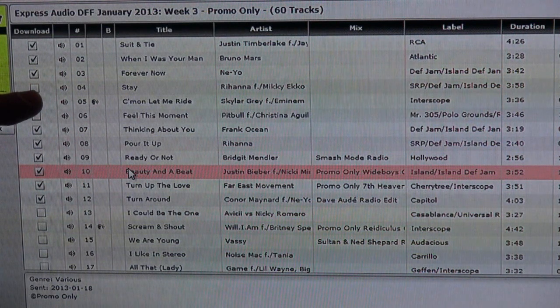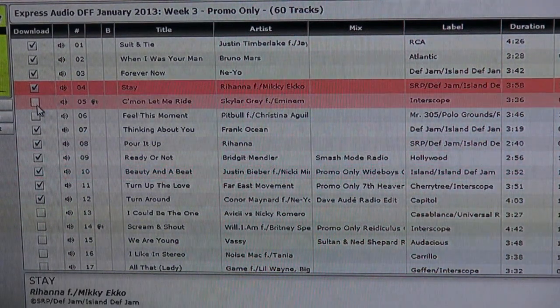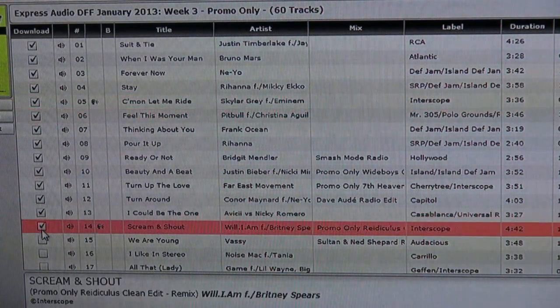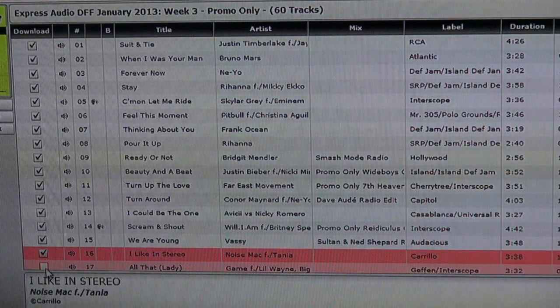If you come down here, this one right here — 'Stay' by Rihanna — that mix we have not downloaded. So all we have to do is click on that box and it will download that for us. All the boxes that are unclicked are things that I haven't gotten yet. So instead of doubling up on everything, you can just do this and save yourself some hard drive space.